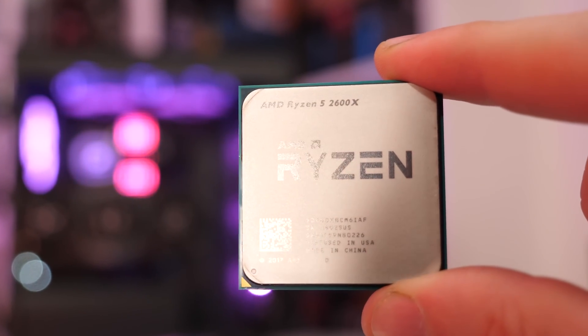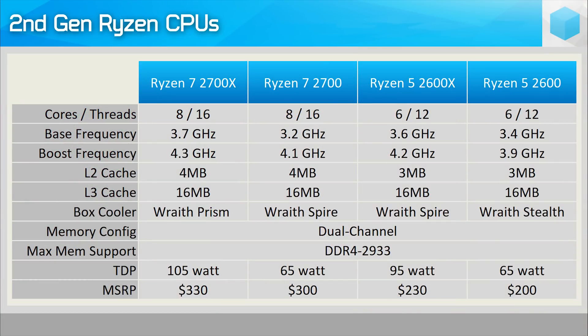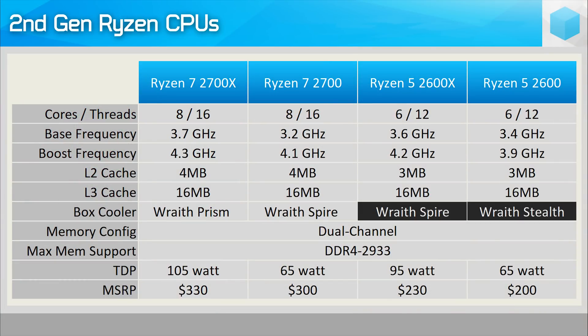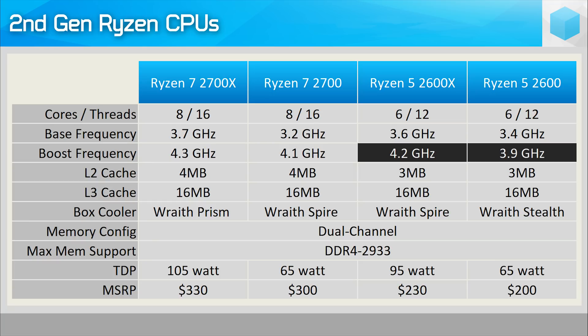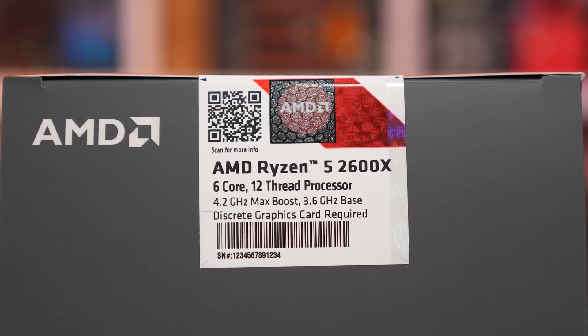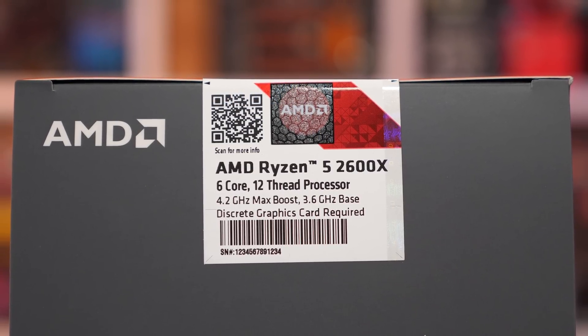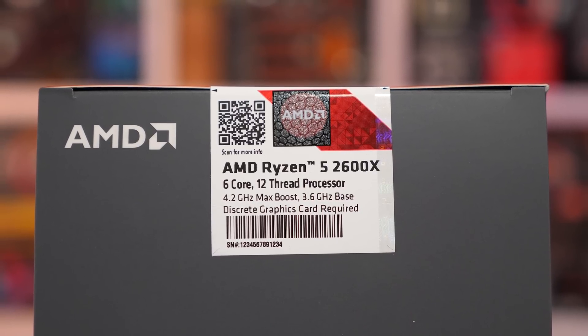The Ryzen 5 2600X might cost 15% more at $230 US, but for that extra investment you do get a bigger and better box cooler, better out-of-the-box performance thanks to an up to 8% increase in clock speeds, and a possible binning process which can lead to better memory support. As I see it, this time around both models make sense, and depending on your wants and needs there are justifications for buying either. Having now extensively tested both models, this is how I look at it.